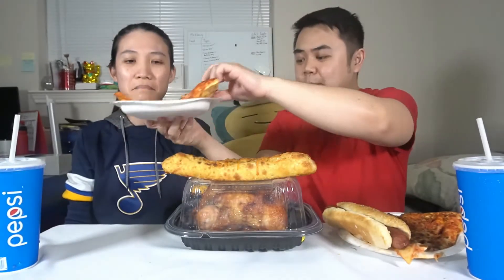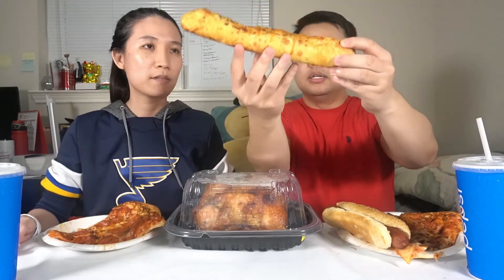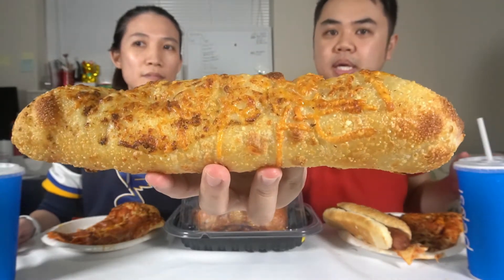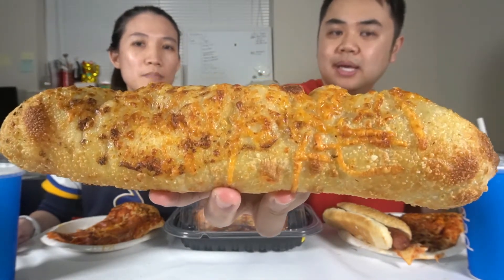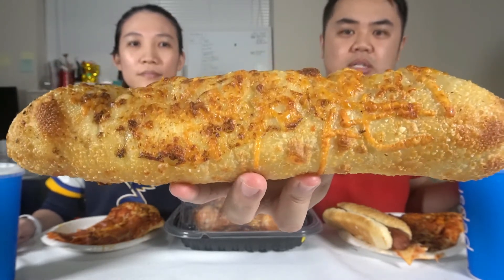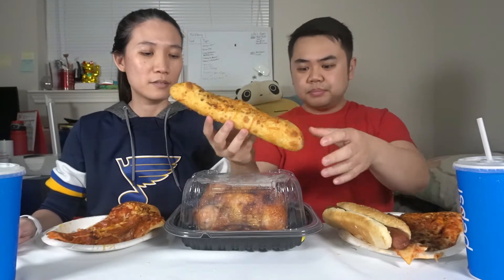They also have this thing called chicken bake. The best way to describe it: it's like a big loaf of cheesy bread filled with bits of chicken, cheese, and a ranch-bacon sauce. Delicious.